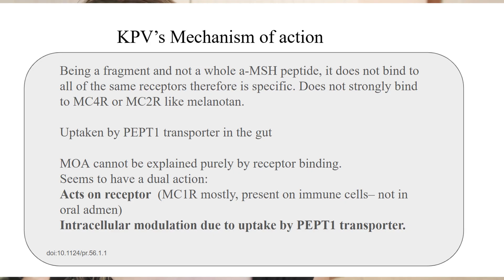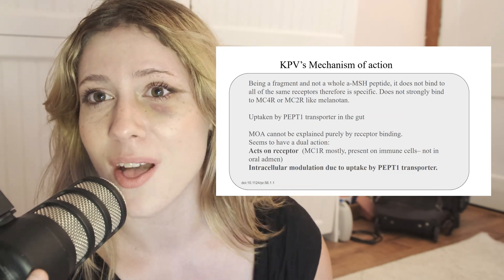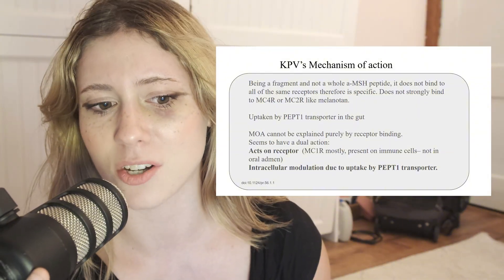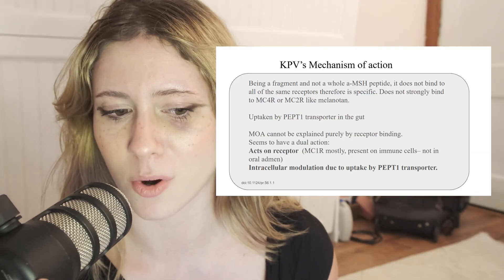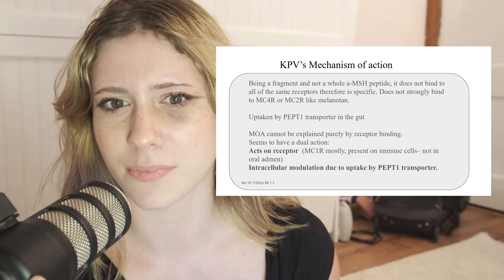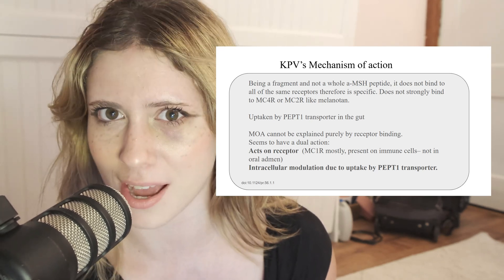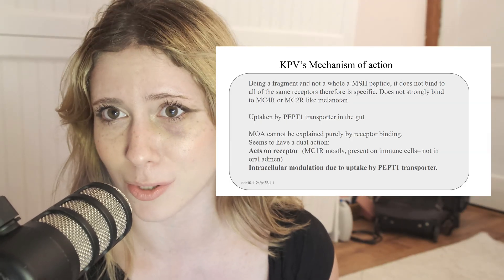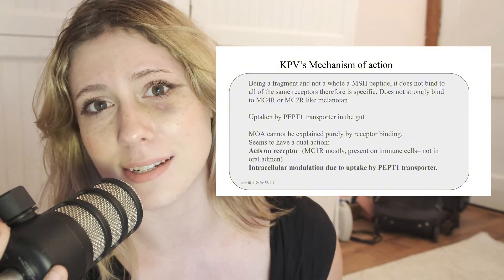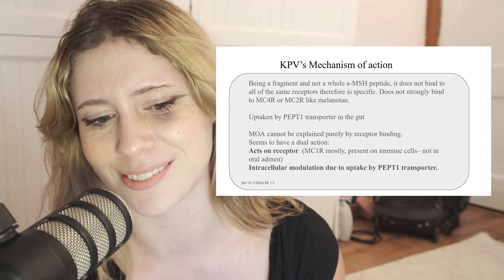Its mechanism of action is a little bit convoluted, but it acts on the melanocortin pathway. If that seems familiar, that is because that is also what melanotan 1 and 2 are derived from. Of course, they are longer amino acid sequences and act on more receptors. KPV is simply an attempt to have more of a specific outcome. It's been known for a long time that the melanocortin pathway had anti-inflammatory effects, and we see this with melanotan 1 and 2.